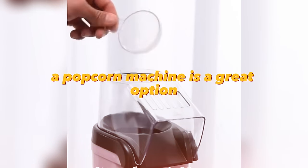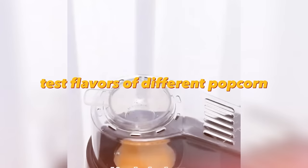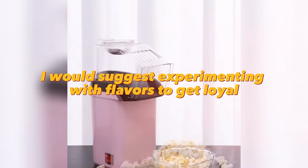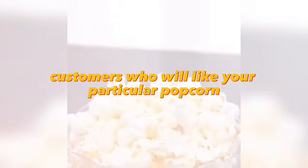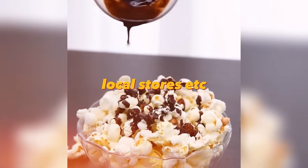A popcorn machine is a great option if you want to sell something edible. You buy kernels of corn, test different flavors, and you're ready to sell. Experimenting with flavors will help you get loyal customers who like your particular popcorn. You can sell your products in parks, movie theaters, local stores, etc.